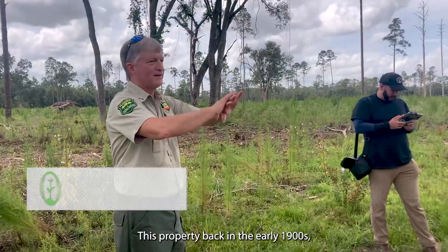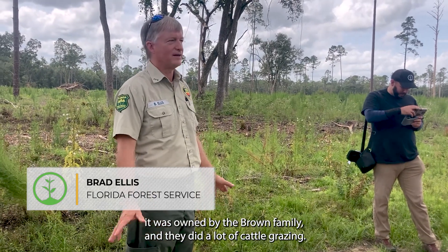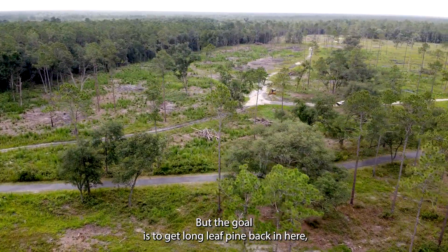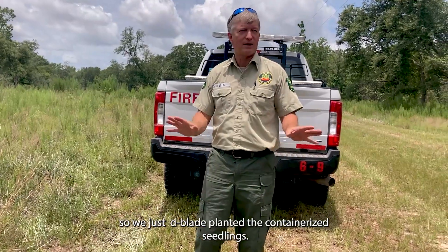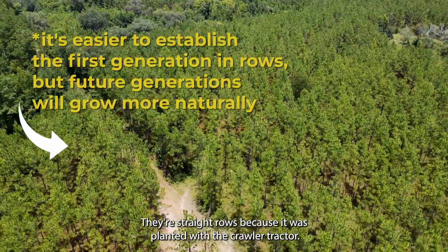This property back in the early 1900s was owned by the Brown family and they did a lot of cattle grazing. But the goal is to get longleaf pine back in here. We just v-blade planted the containerized seedlings — they're in straight rows because it was planted with a crawler tractor.